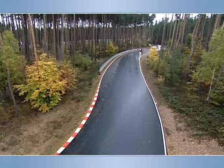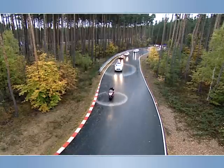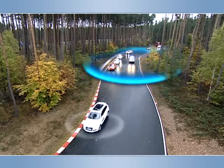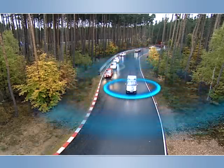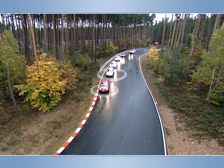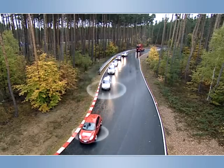However, hearing the siren does not always give information about the emergency vehicle's location and direction early and precise enough to allow a proper reaction. The Approaching Emergency Vehicle Warning of the car-to-car system uses information provided in the cooperative awareness message of the emergency vehicles to help the driver on how to clear the road for the emergency vehicle, even when the siren and light bar may not yet be audible or visible.